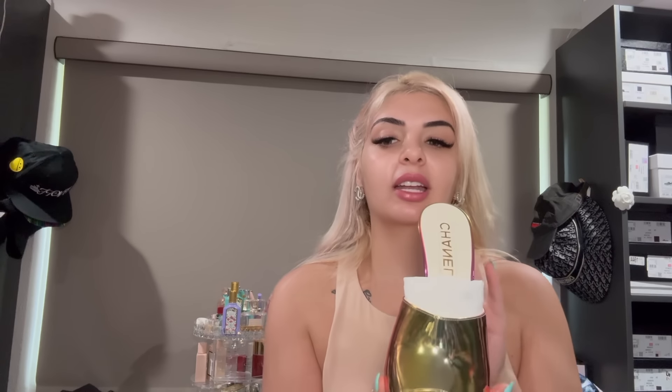I'm typically a 37 and a half or a 38 in Chanel shoes. This wedge also comes in a closed toe. If you're like me and ordering through your sales advisor without trying them on in store — these are a 39 and they fit very small and very narrow. I'm about to show you what they look like on my feet.